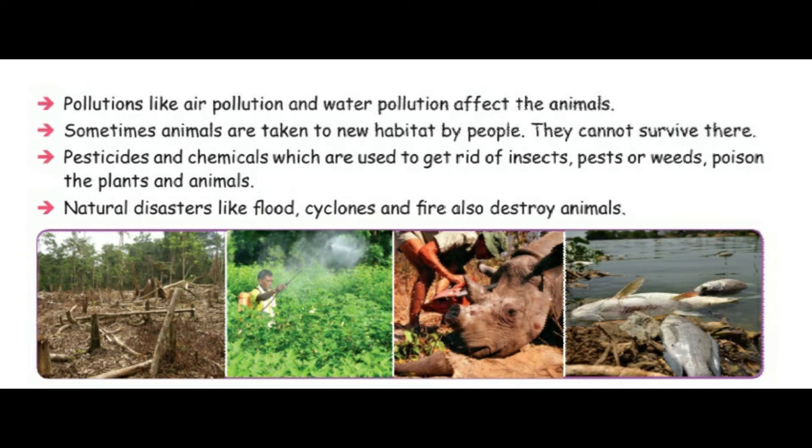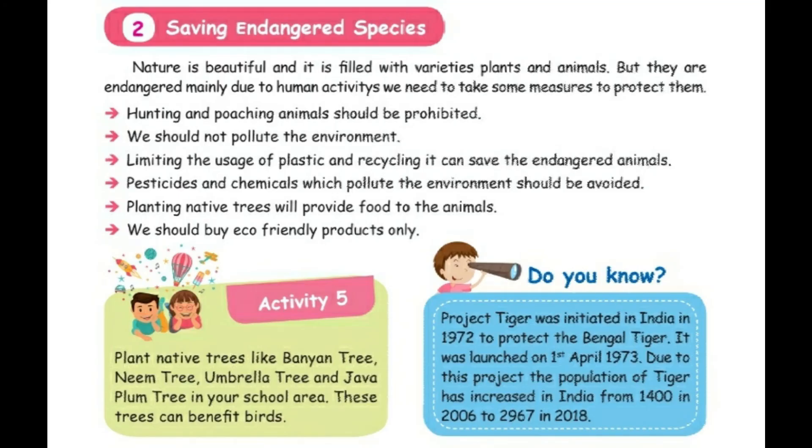Number six: natural disasters like floods, cyclones, and fire also destroy animals. These are the reasons why an animal or plant becomes endangered or extinct.